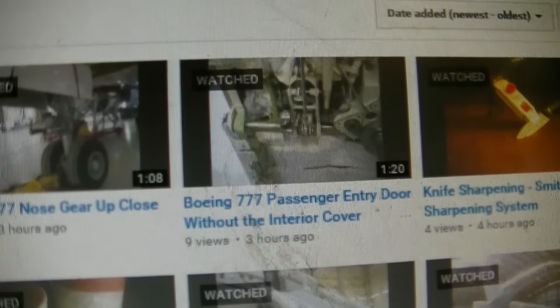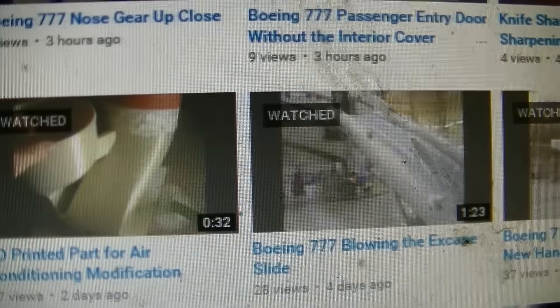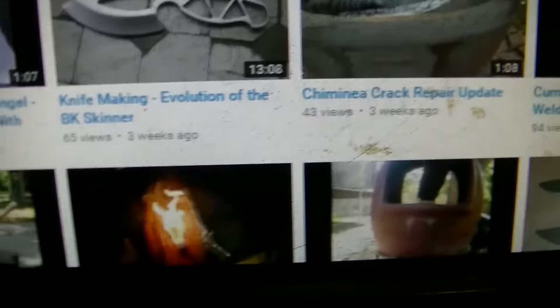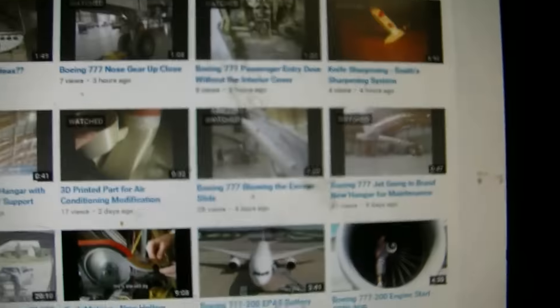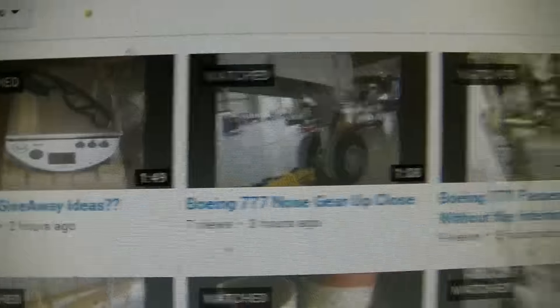I don't know why he doesn't have more subscribers and views, because some of these are really cool. If you guys like planes and knives — and guns, well, he doesn't do any guns, I don't think I've ever seen any guns on this channel — but pretty cool man. Check him out, give him a sub, give him a like.